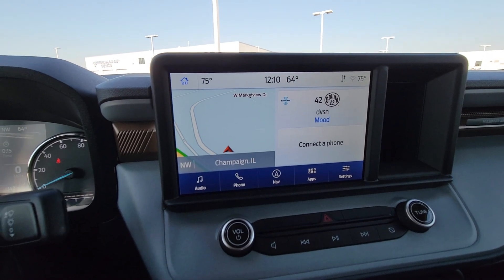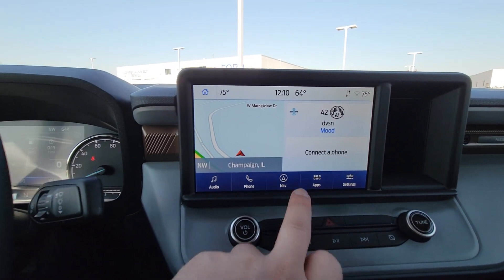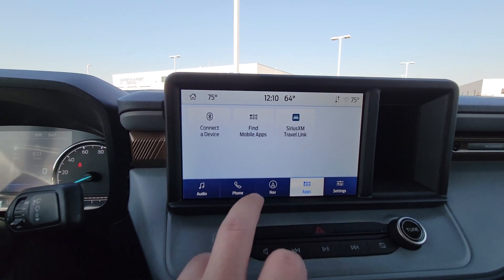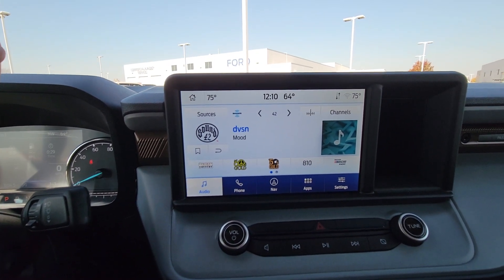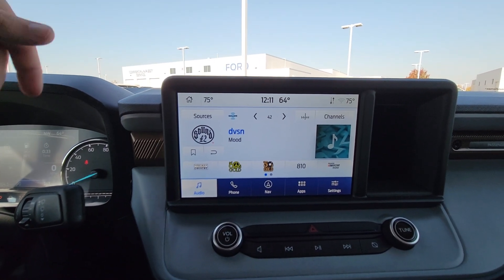Our infotainment screen here — we've got our built-in navigation pulled up there with the Sync 3 system. You've also got the ability to hook this up with Android Auto, Apple CarPlay. And you can get this hooked up with Ford Pass Connect on your phone — remote start, lock and unlock the car all from your phone.